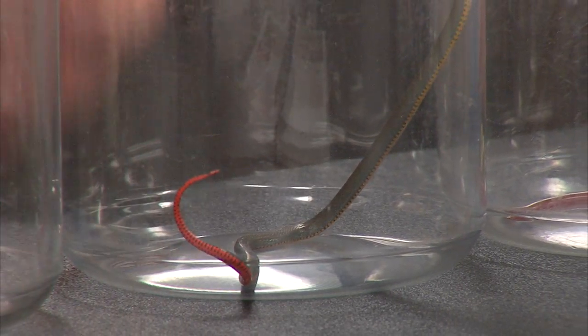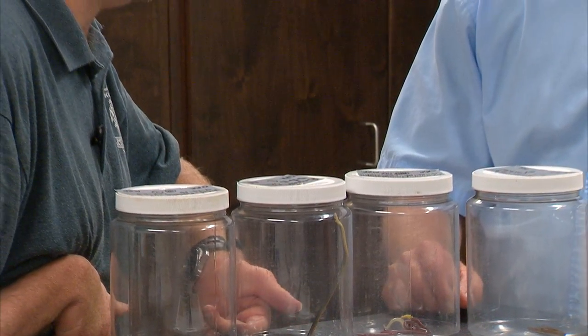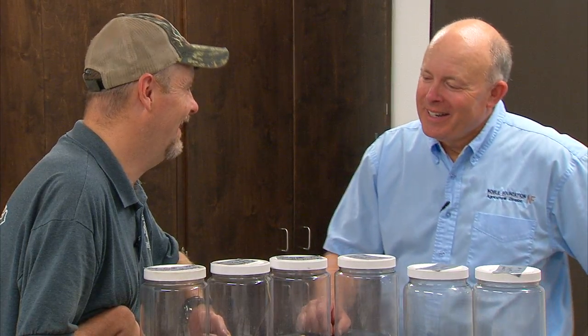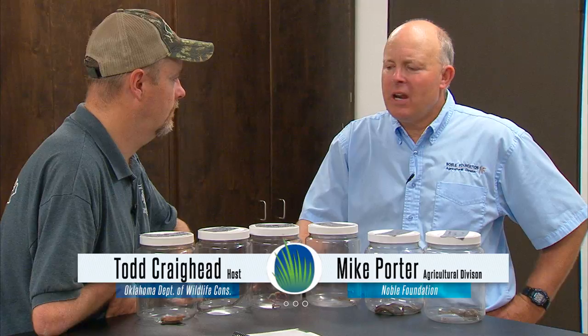Now let's catch back up with Mike Porter as he teaches us more about Oklahoma's non-venomous snakes. Okay, Mike, now we've got a whole bunch of samples of much smaller snakes — these really are what most people would probably encounter when they're out and about. If I saw one of these, I would probably just mistakenly say, 'Oh, that's just a grass snake.' A lot of people do, but there's no one species that's a grass snake — it's just a small snake in the grass.